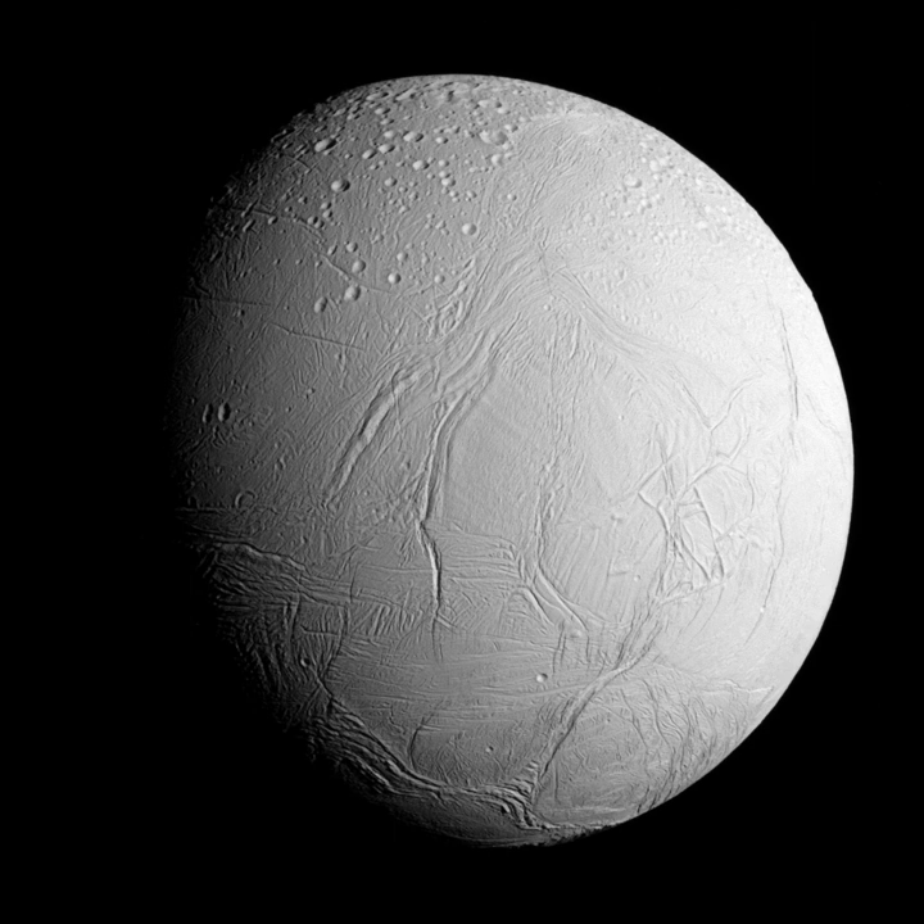Enceladus is a relatively small satellite with a mean diameter of 505 kilometers or 314 miles, only one-seventh the diameter of Earth's own moon. In diameter, Enceladus is small enough to fit within the length of the island of Great Britain. It could also fit comfortably within the states of Arizona or Colorado. Its surface area is just over 800,000 square kilometers or 310,000 square miles, almost the same as Mozambique or 15% larger than Texas. Its mass and diameter make Enceladus the sixth most massive and largest satellite of Saturn, after Titan at 5,150 kilometers, Rhea at 1,530 kilometers, Iapetus at 1,440 kilometers, and Dione at 1,120 kilometers.